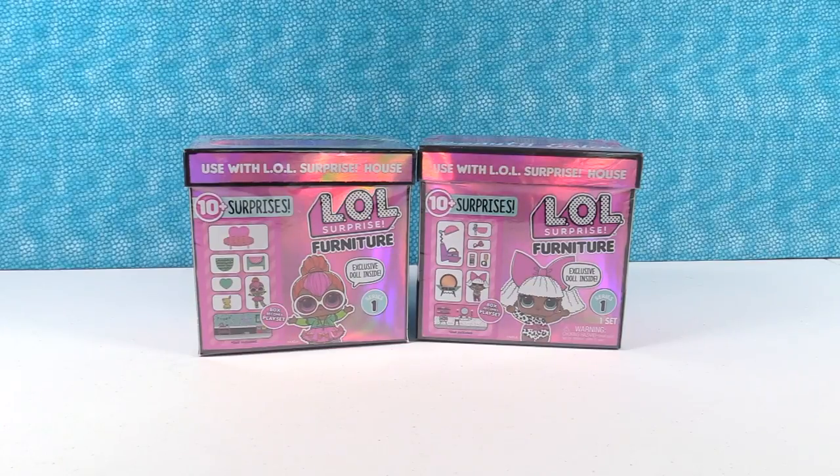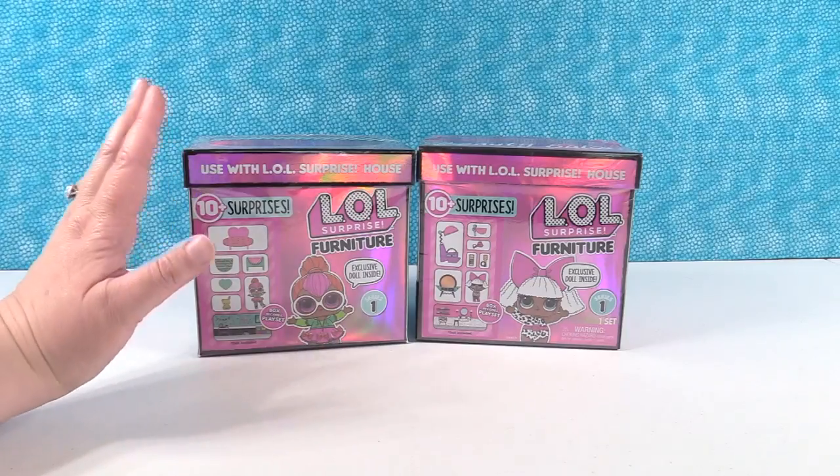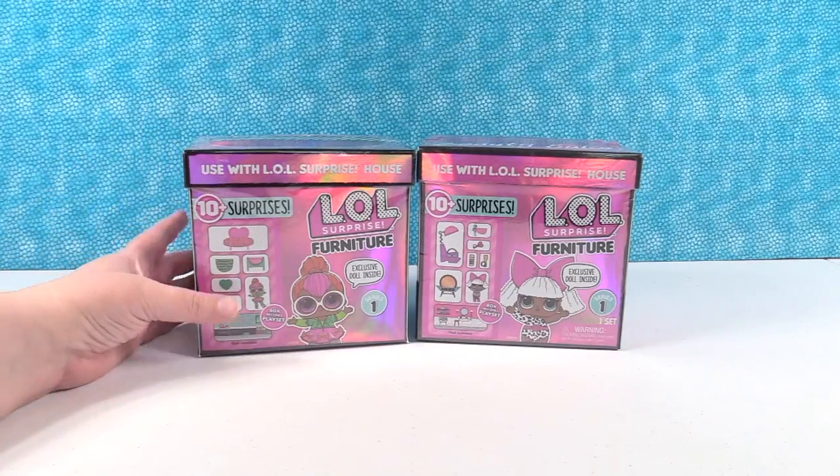Hey guys, it's Shannon and Paul. We're back with more LOL Surprise Furniture today. We want to thank MGA for sending these to us so we can share with you guys. We are super excited to open these furniture packs. If you have not seen our other video, we opened the other two furniture packs, which were super duper awesome. Please go check out that video.